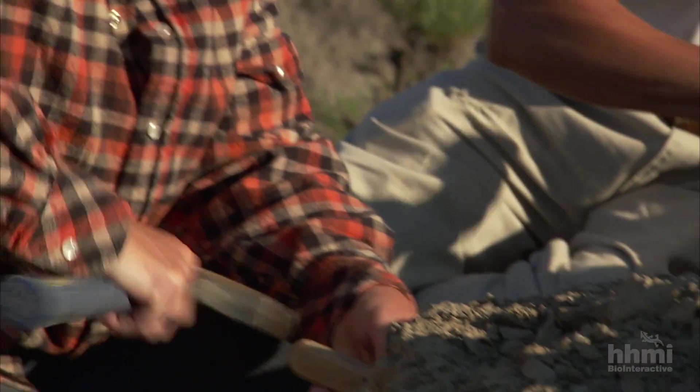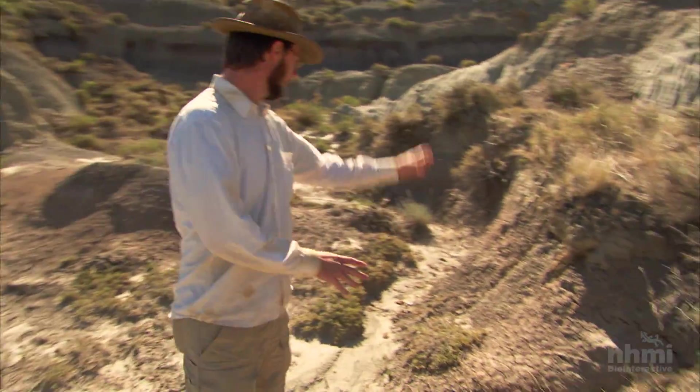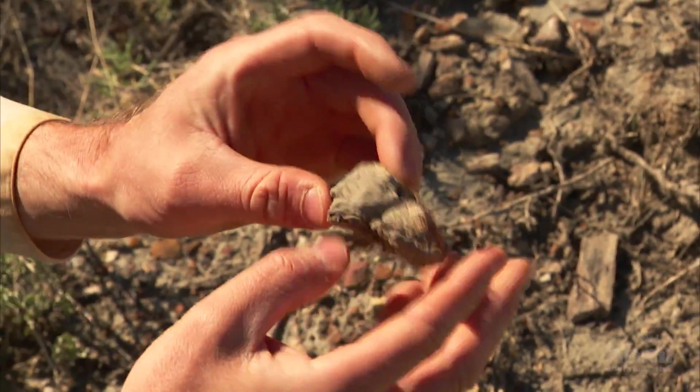So this is basically how you find a dinosaur — you're walking around looking in these gullies and then you spot a piece of bone. You can see it's very porous, and you know that it had to travel down by the force of gravity.